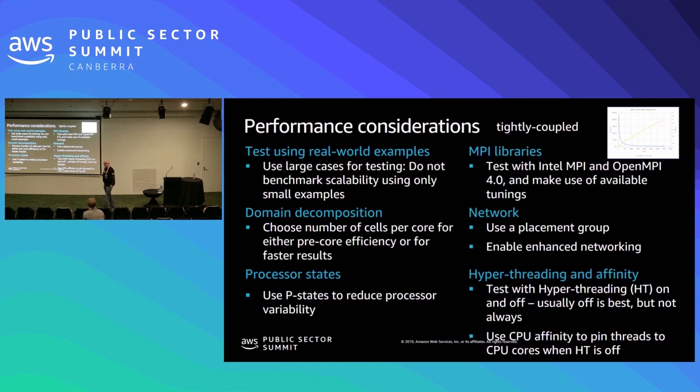Sometimes you're better off shutting off some processors on a node because you get cache conflicts and the cache speed actually slows things down. For example, if you have a 36-core instance, sometimes it's better to run 32 cores and let four sit idle because you'll actually get a faster solution. For networking, we have placement groups because people are concerned about the distance between nodes. If you have a node on the other side of the data center, latency is going to be large, so we specify placement groups to put all the nodes in a nearby region.